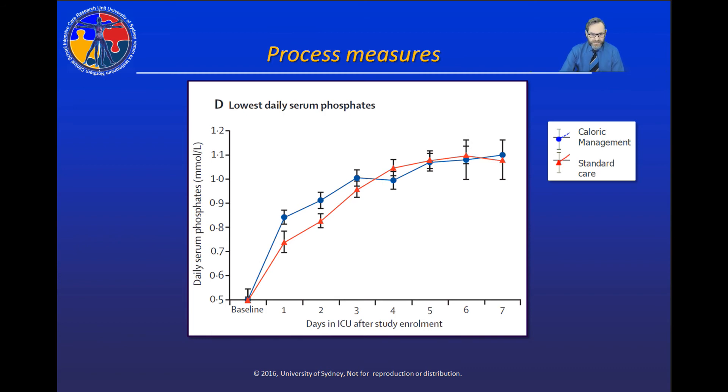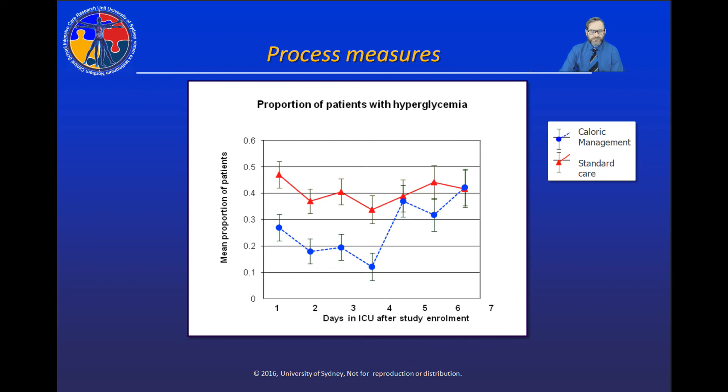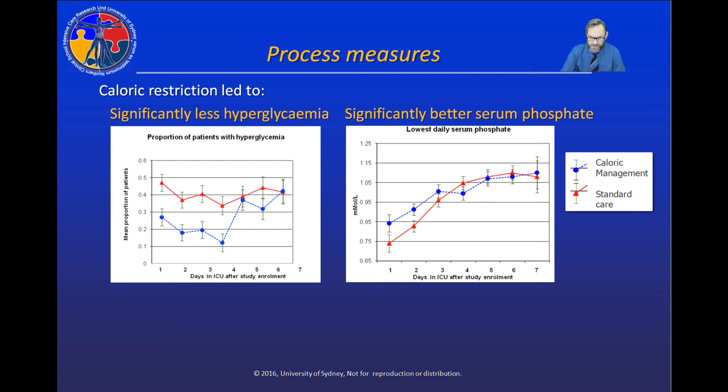With a difference in caloric intake but no difference in phosphate dose provided, patients who received caloric restriction had significantly higher serum phosphate levels during the first two study days. So we achieved a difference in serum phosphate levels solely by reducing caloric intake. Patients who received caloric restriction also had significantly lower blood glucose levels, with fewer patients requiring insulin doses for clinical hyperglycemia.